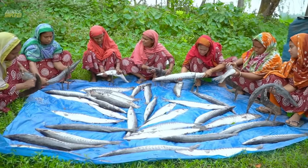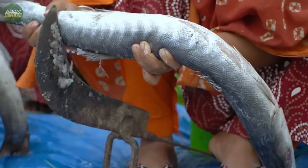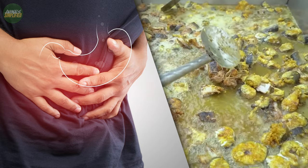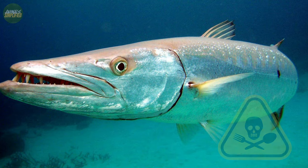In various parts of the world, Barracudas are fished for food. However, eating Barracuda meat carries the danger of ciguatera fish poisoning, which is caused by toxins accumulating in the fish's diet. So one should be careful when eating these fish.